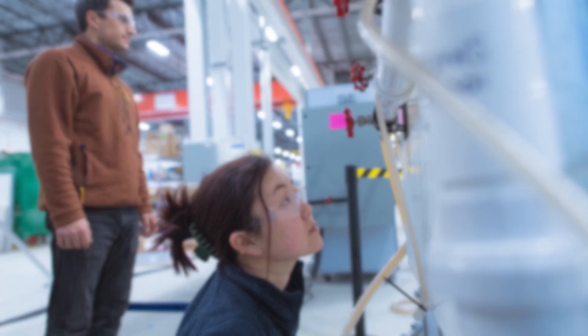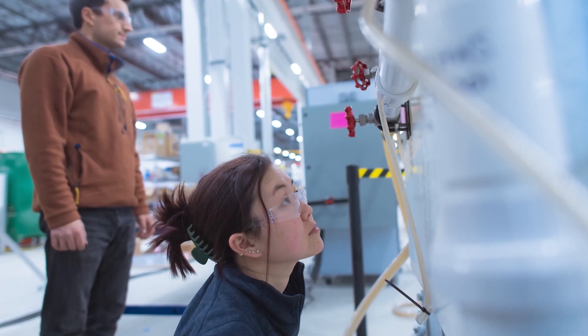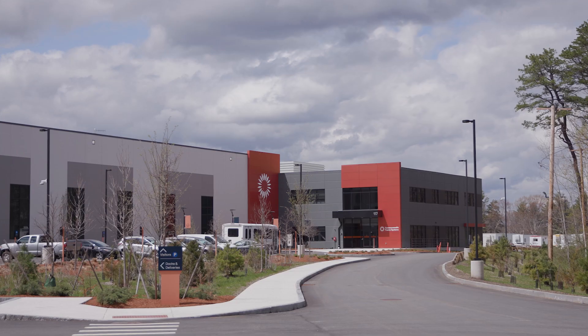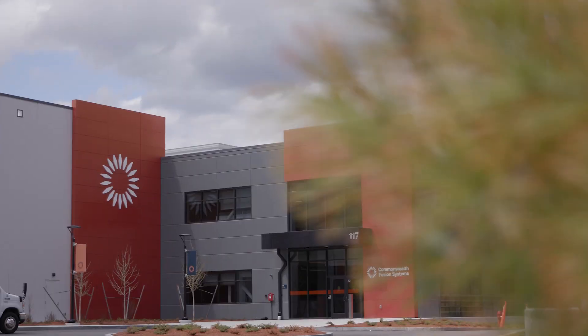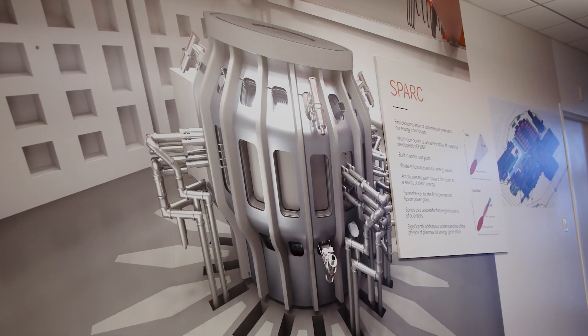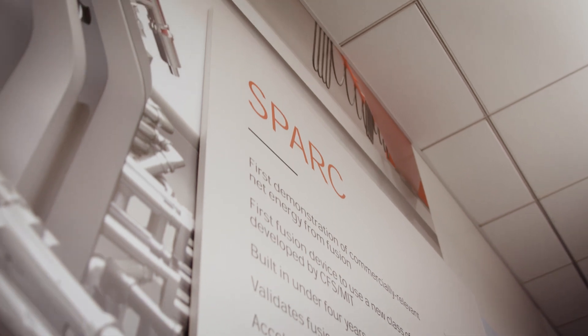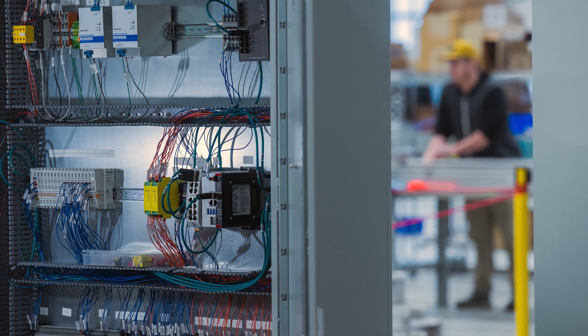Based on the promise of efficient, clean energy creation, scientists have spent the last six decades studying fusion technology, with the goal of one day using fusion to power the world. Today, I'm getting to know Commonwealth Fusion Systems. I'm sitting down with both Bob Mumgaard, CEO, and Darby Dunn, VP of Operations. They're going to tell me what sparked the creation of Commonwealth Fusion Systems, and how they believe fusion technology will change the world.